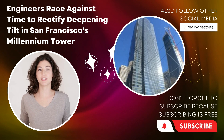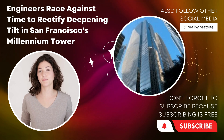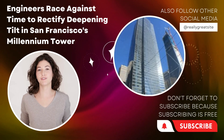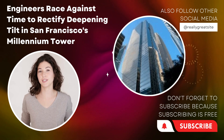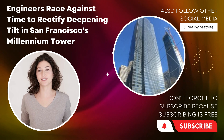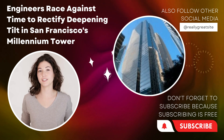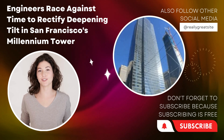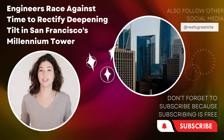Rectifying the tilt of a high-rise structure presents significant challenges. The Millennium Tower's complex design and compromised foundation necessitate a thorough and meticulous approach. Engineers must navigate the delicate balance between stabilizing the building and minimizing disruptions for residents. Simultaneously, they must prioritize safety and maintain compliance with all applicable building codes and regulations.